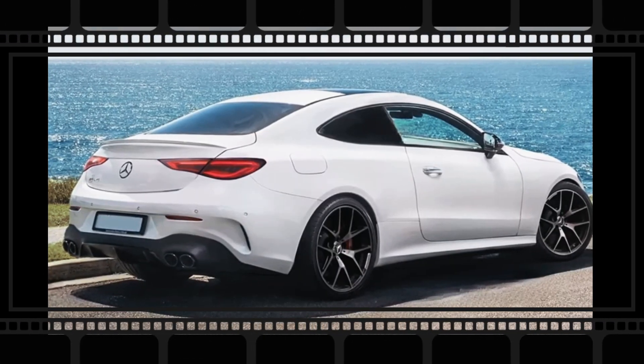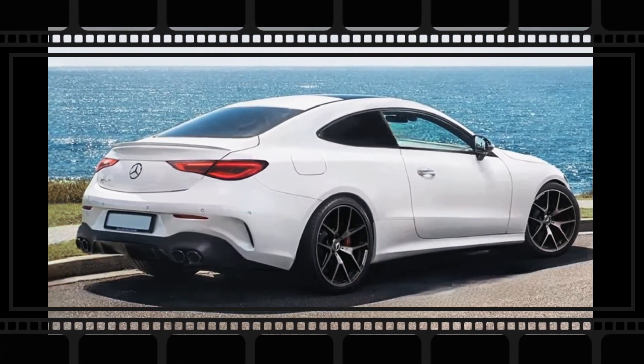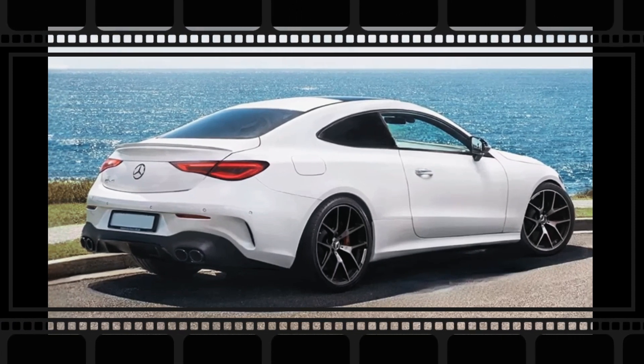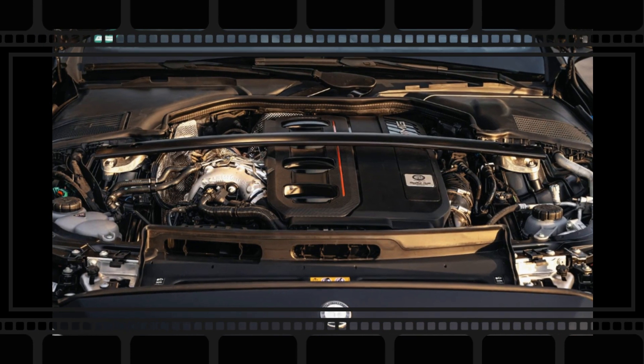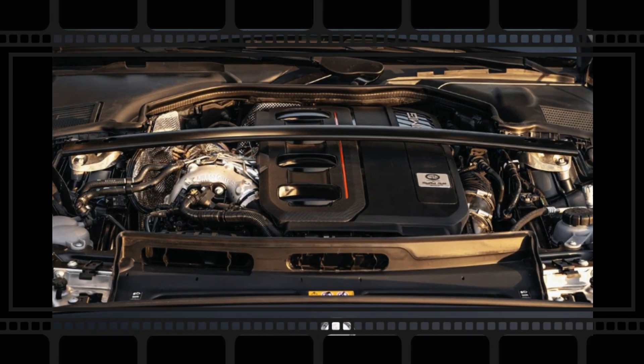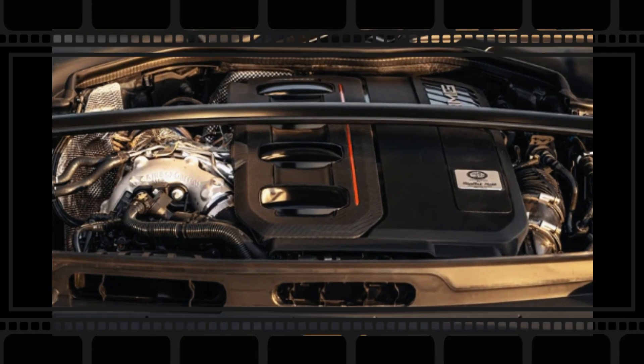The other significant adjustment to the 2024 C-Class would be the powertrain in the C63 AMG. Gone are the days of the V8, but its replacement is quite remarkable in its own right. The 2024 C63 will be powered by a turbocharged hybrid four-cylinder producing a whopping 673 horsepower.